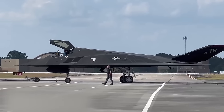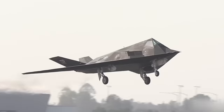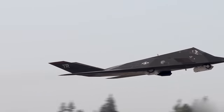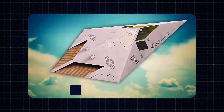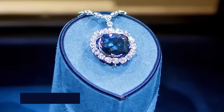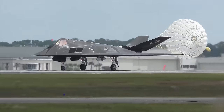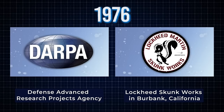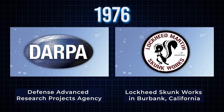Lockheed's engineers and designers took Ulfimzev's principles to heart, applying them to create an aircraft that would revolutionize the world of military aviation. The genesis of the Nighthawk dates back to 1975, when development commenced using a model aircraft whimsically named the Hopeless Diamond — a nod to the world-renowned Hope Diamond. In 1976, the Defense Advanced Research Projects Agency entered into a contract with Lockheed Skunk Works in Burbank, California.